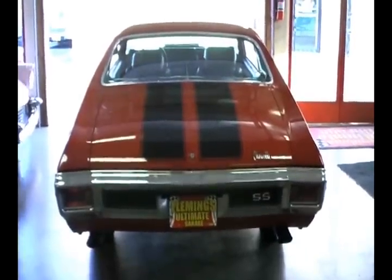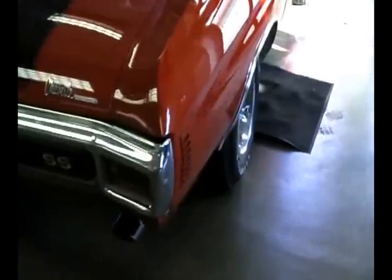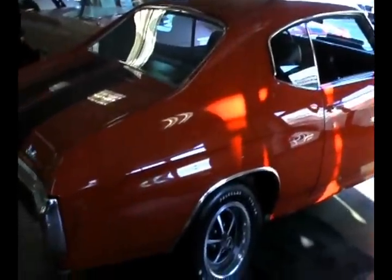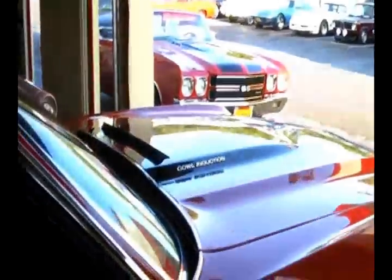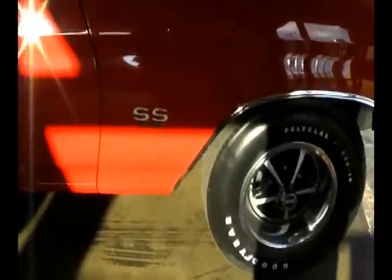Correct exhaust tips — this is a show Chevelle from 1970, a real SS 396, and someone's gonna love it. Factory air conditioning too for those hot summer days — a nice, comfortable, luxurious muscle car. If you have an interest, give me a call. My name is Jeff Whitaker, you can reach me at 410-562-9319.